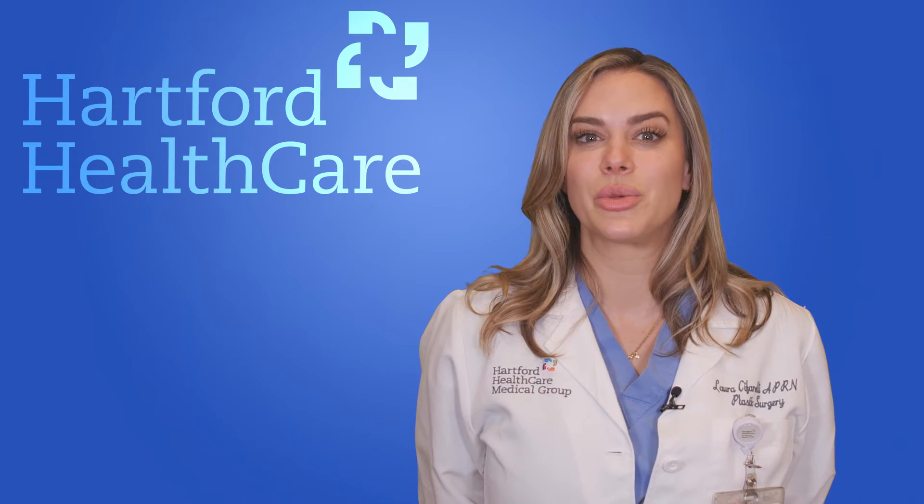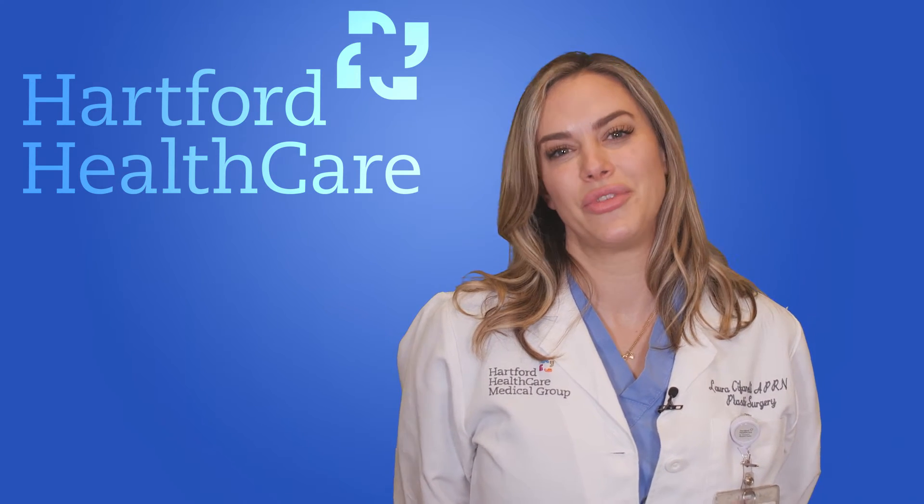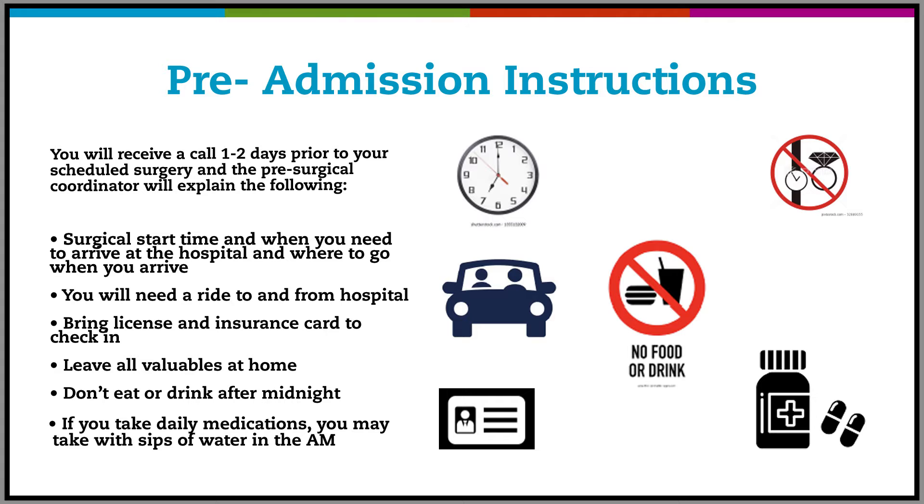Once that's determined, there are some pre-admission instructions we need to review. You will receive a call one to two days prior to your scheduled surgery, and the pre-surgical coordinator will explain the surgical start time, when you need to arrive to the hospital, and where to go when you arrive. You will need a ride to and from the hospital, bring your license and insurance card, leave valuables at home, and don't eat or drink after midnight.